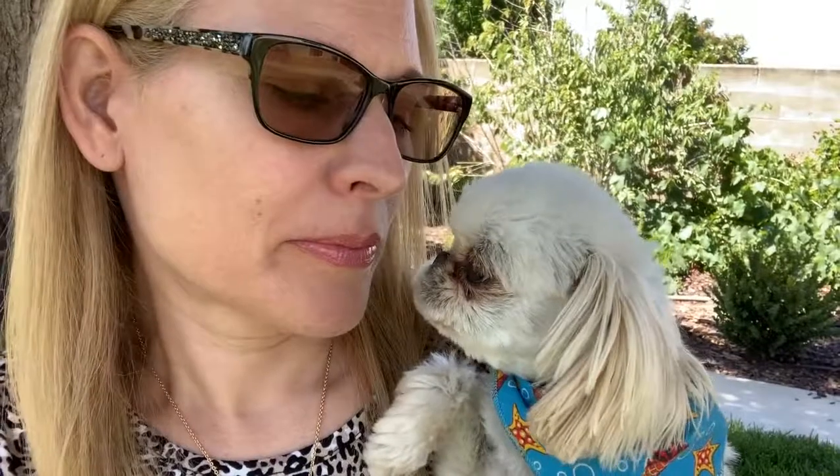Did you see Chloe? There's Chloe! Hi Chloe, hi Chloe. Okay, come here Chloe — do you want to come in the camera? Look at the camera, Chloe.